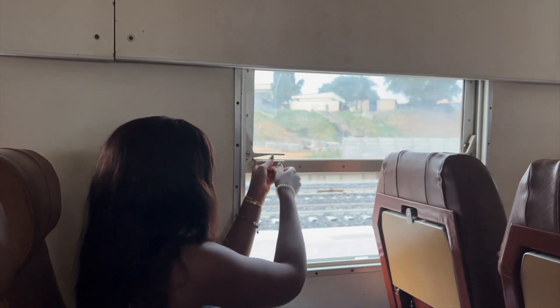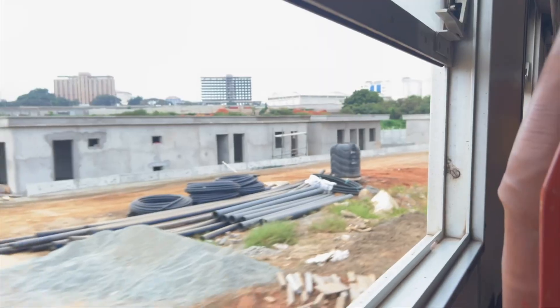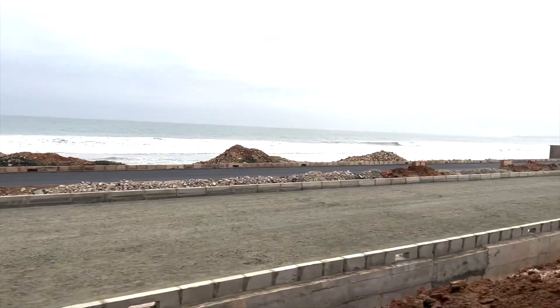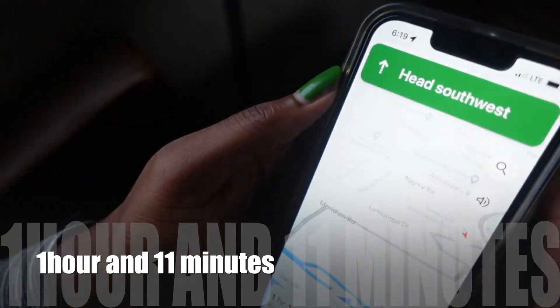The train left exactly on time at 6:15. I've moved to first class — these chairs are definitely more comfortable. I bought the seven-cedi ticket and upgraded. So far, so good — very comfortable. Let's see how long it takes to get all the way to Accra Central. By car it would take an hour and eleven minutes to get to Kantamanto.